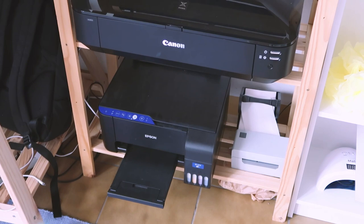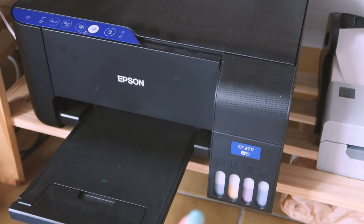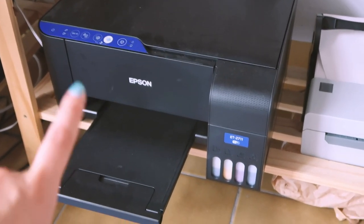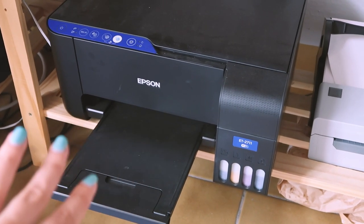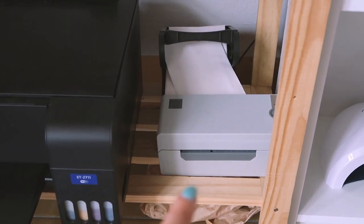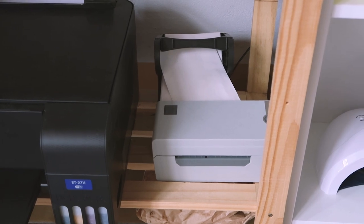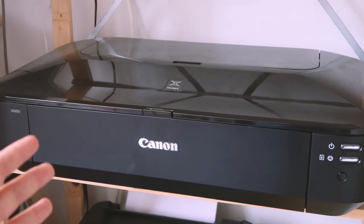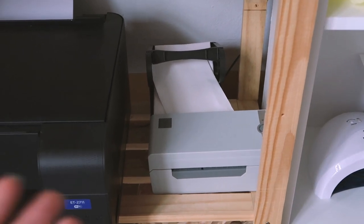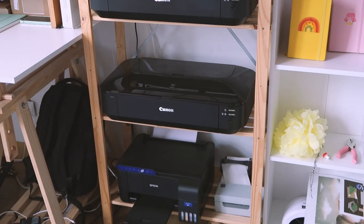Last but not least we have my sublimation printer. I got this EcoTank but I use sublimation inks instead of the usual inkjet inks — this is what I use to make mugs, socks, puzzles, all sublimation products. I also have this label printer, but they don't really work well with the shipping labels that my postal service here in Portugal uses, so I kind of stopped using them — it was more work than just printing on shipping labels with my other printer. Kind of sad about that because it would make my life easier, but it's just sitting there until they update things.